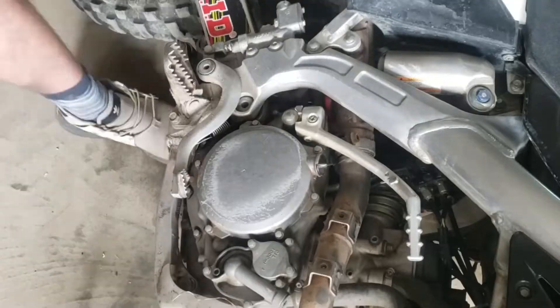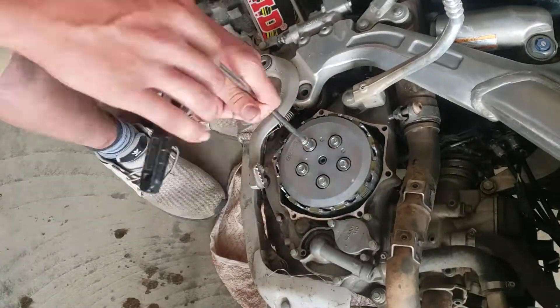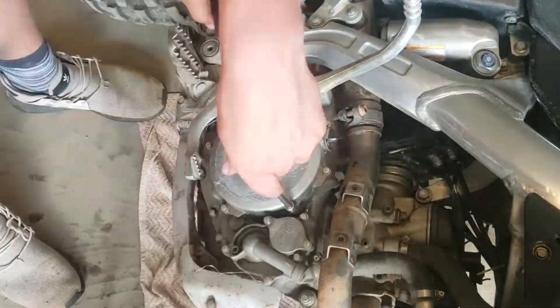Okay guys, it's now over 24 hours after I put the fiber plates into the oil. Let's change the clutch. The clutch is installed and ready to ride.